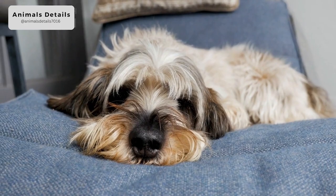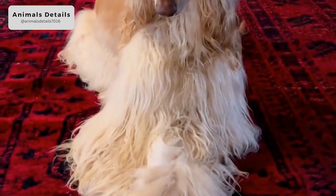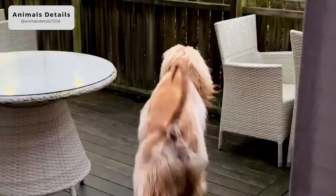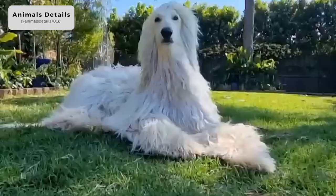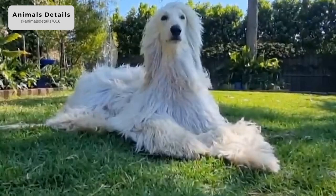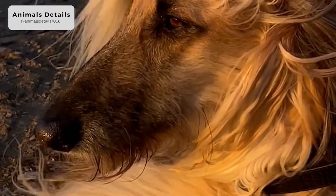Afghan Hounds are known for their independent and aloof personalities. They can be stubborn and difficult to train, which can make them a challenge for first-time dog owners. However, with consistent training and positive reinforcement, they can be taught basic commands and obedience. They are also known to be affectionate with their owners, and they make great companion dogs for those willing to put in the time and effort to properly train and care for them.